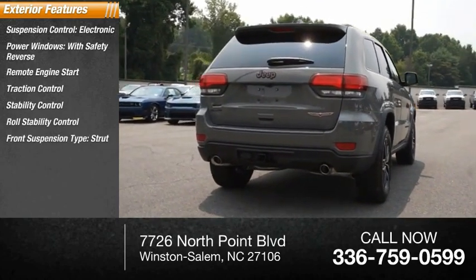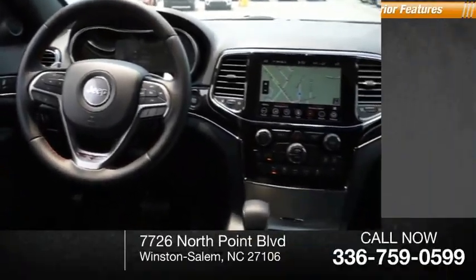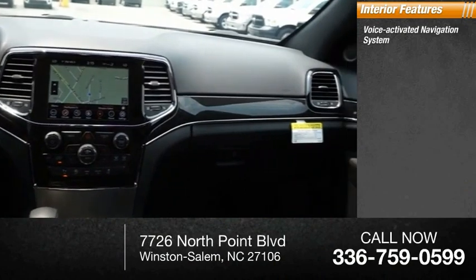Front suspension type strut, daytime running lights, auxiliary engine cooler, fog lights. Inside you'll find a voice-activated navigation system and rear view camera.